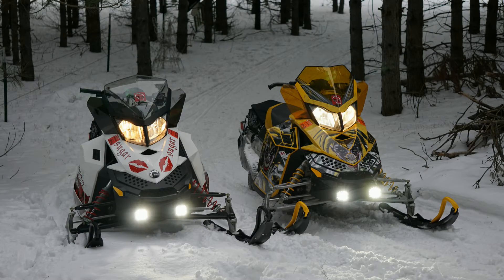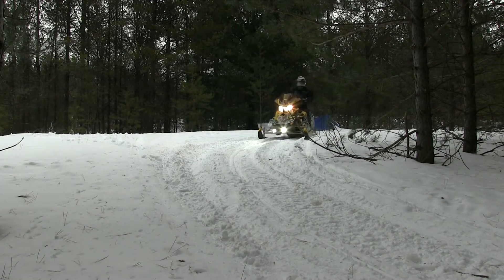Snowmobiles are an exhilarating way to ride the terrain and can provide a great experience, but safety should always be a concern.